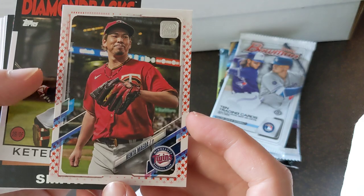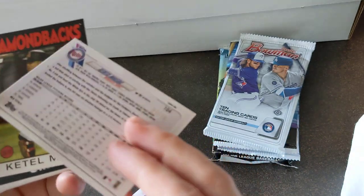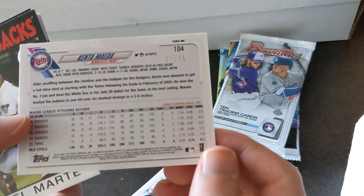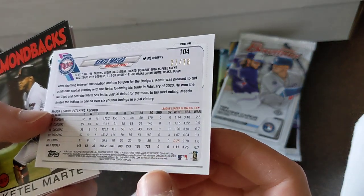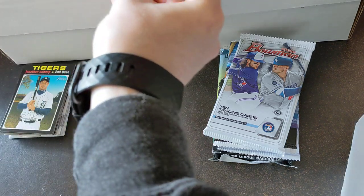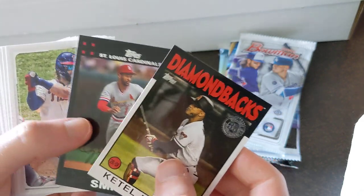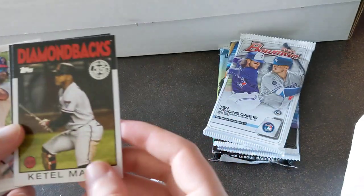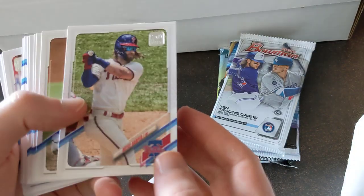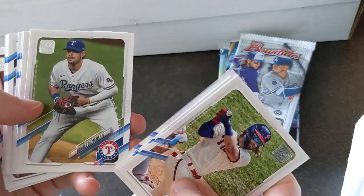Kenta Maeda — nice. It's like a stars insert — that's awesome, really cool. Marte is our insert. We also got an Ozzie Smith — that's nice. The inserts in here are super cool. I'm hoping they keep those same inserts when they release Chrome, because that's going to make for a really sick product.